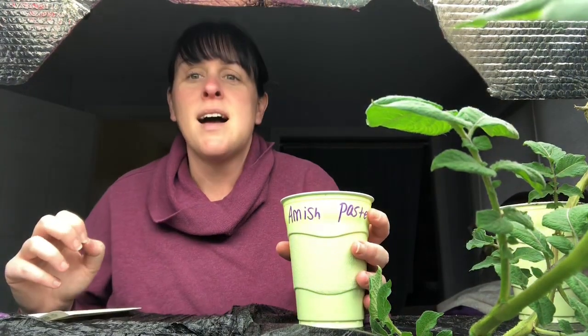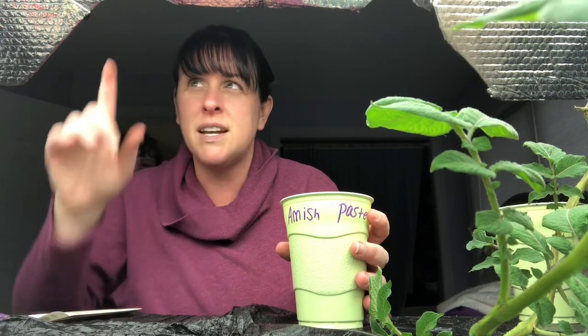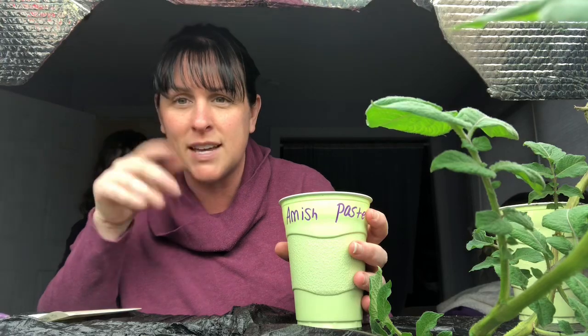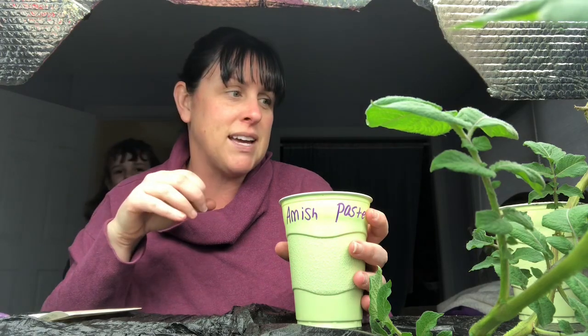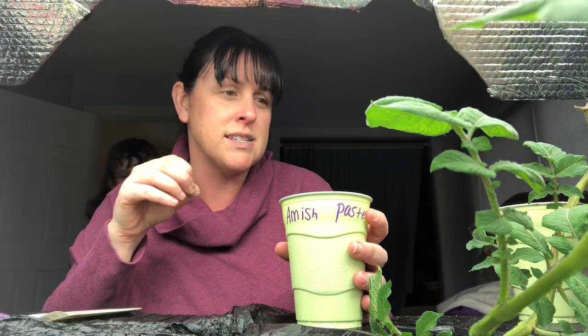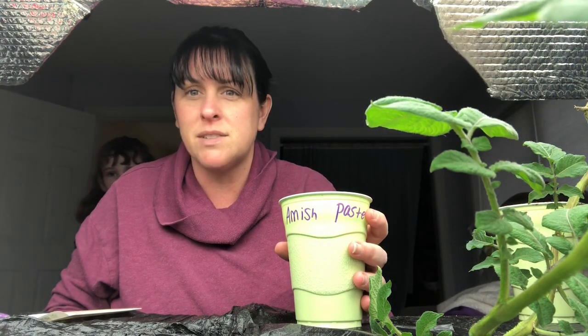I'm putting three seeds in a cup at this point and then I'll transfer them as they get larger. During the day I don't usually keep the lights on because there's enough light from the windows. But as the day winds down around five o'clock I'll turn the light on and leave it on until about 10 o'clock, so they get a good amount of sun per day. If you don't have a sunny window you can use the lights all the time, though it can be a little expensive since it's electric.